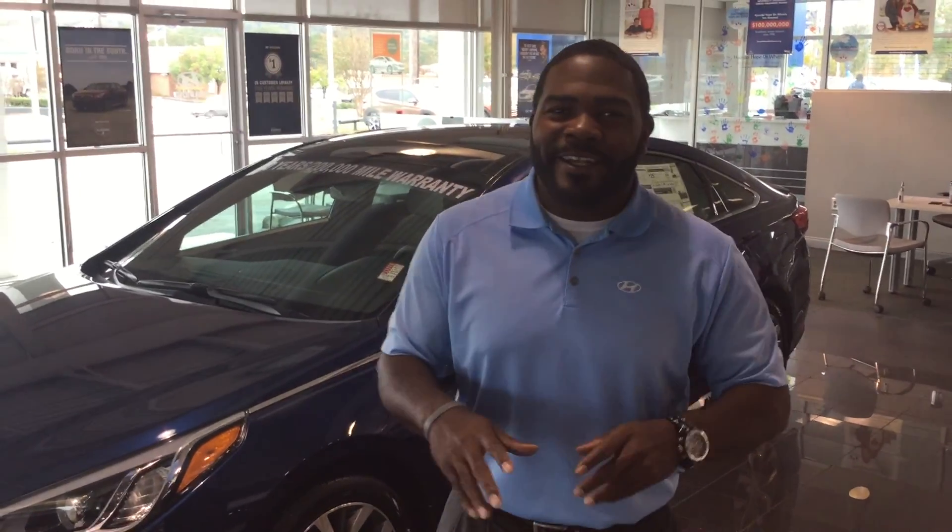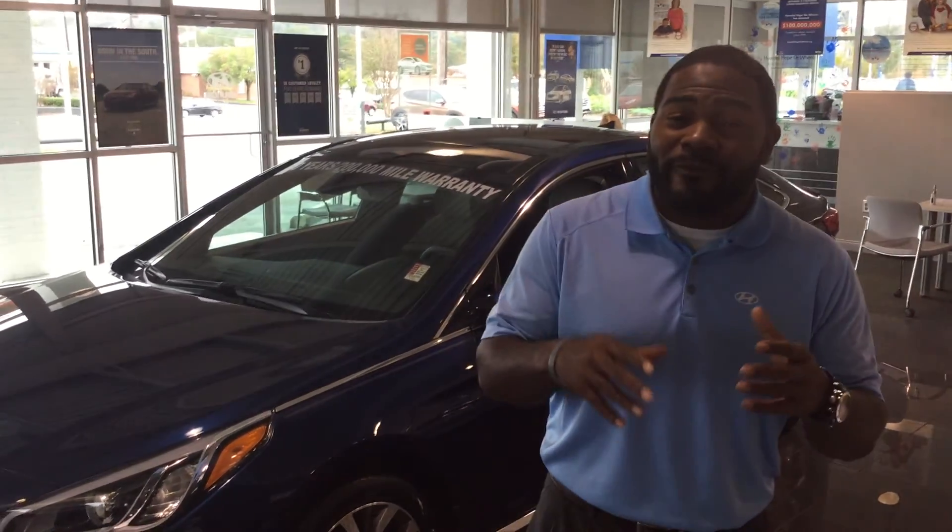I'm Caitlin, this is Jay Johnson here at Tamron Hyundai. I want to first thank you for inquiring on our very beautiful 2015 Hyundai Sonata.